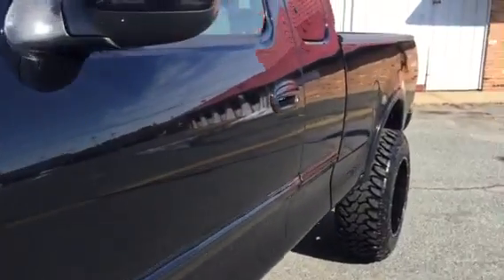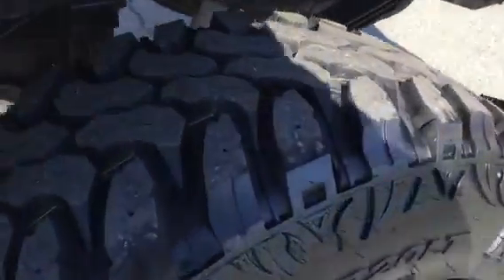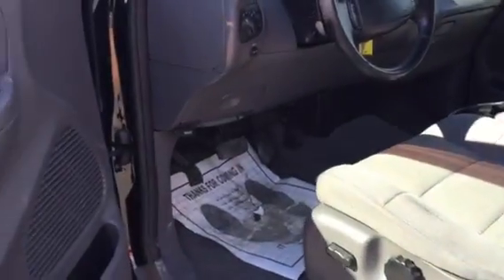The passenger side is in the same exact condition. You can see the brand new tires — they don't have five miles on them — and brand new wheels. It's an XLT package, so it has power windows, locks, cruise control, tilt steering, all that good stuff.